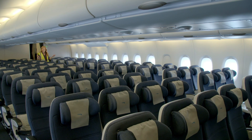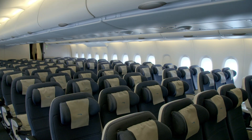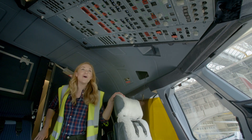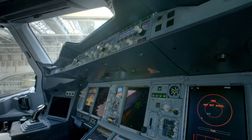The area where the passengers sit is called the cabin, and the place where the pilots sit is over there. Come on, let's go take a look. Wow, this is the cockpit, and all of these buttons, dials, and lights — they're the instruments that help the pilot to fly the plane.